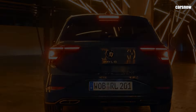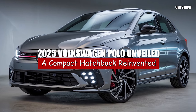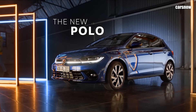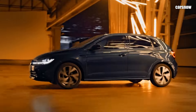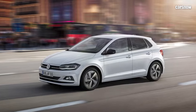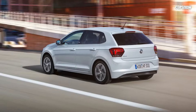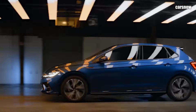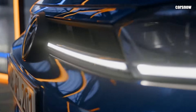Welcome to CarSnow Channel. This time we will discuss the 2025 Volkswagen Polo Unveiled. Volkswagen has officially unveiled the 2025 Polo, marking a bold new chapter for one of the world's most popular compact hatchbacks. Known for its blend of practicality, style, and driving dynamics, the Polo has been a favorite in the supermini segment for decades. The 2025 version aims to build on that legacy with a more refined design, advanced technology, and improved efficiency.